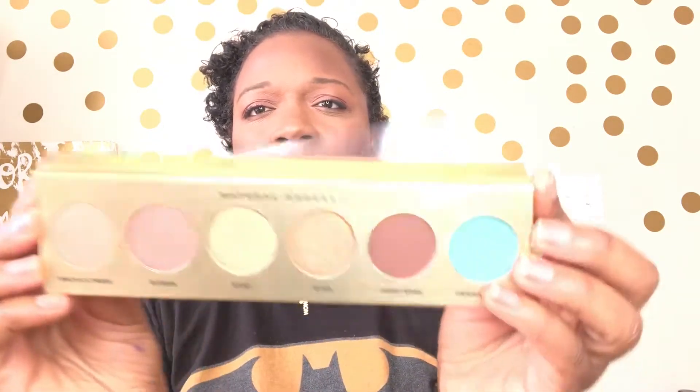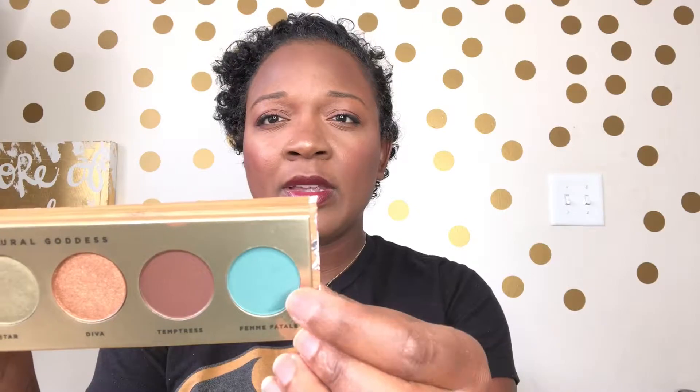There are a couple more items in the box. The next item is the Butter London Natural Goddess eyeshadow palette — it's really pretty. Oh, it comes with a mirror, and those are the shadows. Very, very nice shadows. I've been seeing this all over and everyone's been doing their eye makeup with this. I'm like, I will probably never use that shade, but I'm excited to try Butter London — it's a brand I've always wanted to try. Just the name 'Butter London' sounds really good. This is $32.